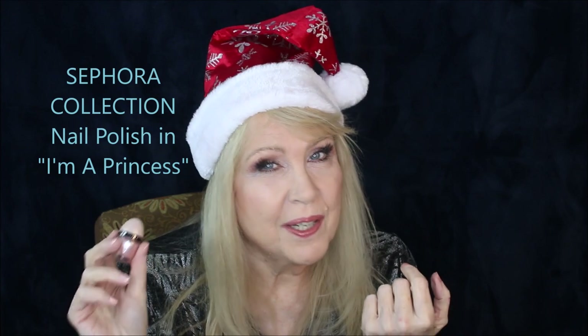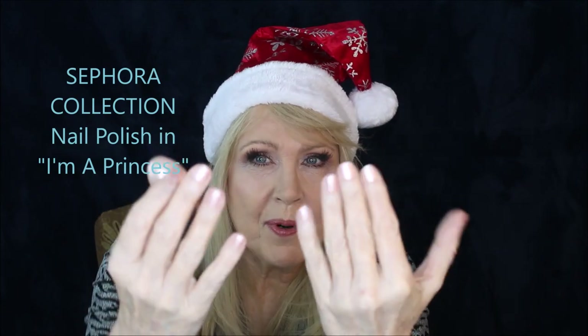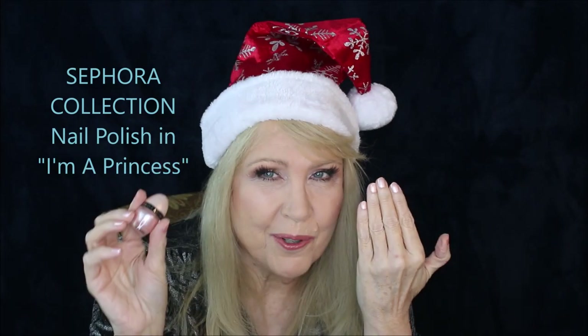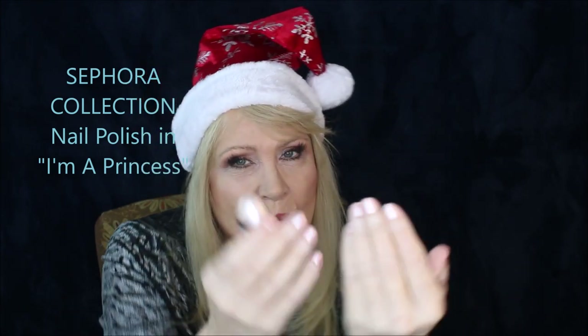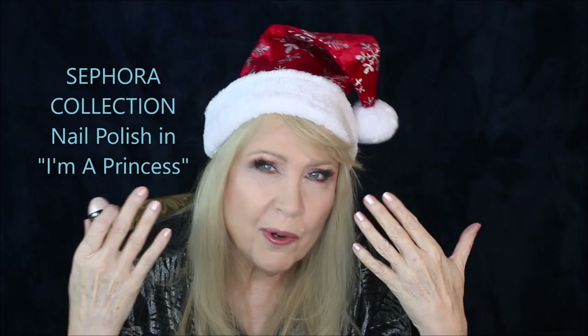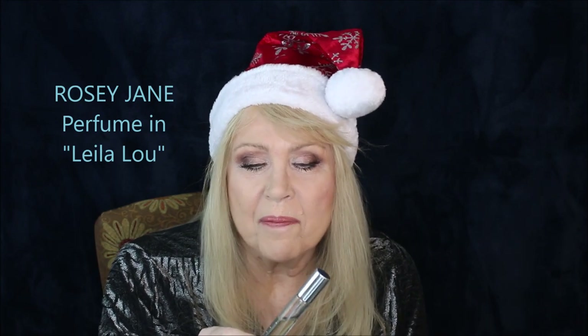We're going to start with nail polish. I introduced this in my drugstore video for best of 2021 because it's so nicely priced, however they do sell it in Sephora, which generally has all the higher-end brands. This is called 'I'm a Princess' — I showed you three other shades in the other video. These are only five dollars each, sold at Sephora under the Sephora brand. It's a gorgeous, very shimmery and elegant nail polish. I really like this shade a lot.